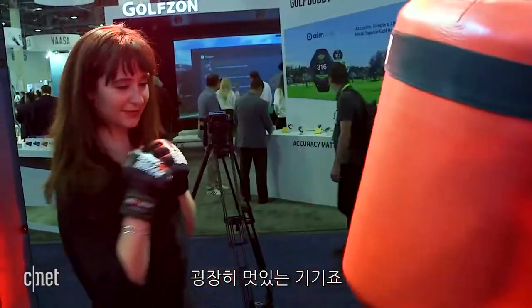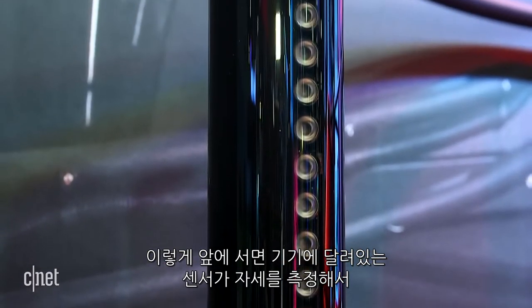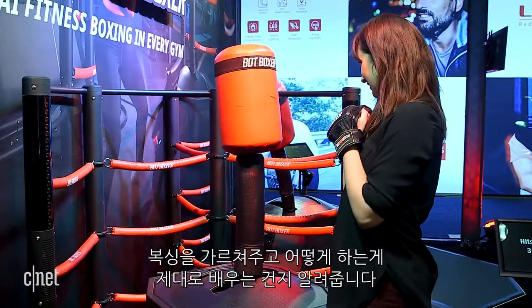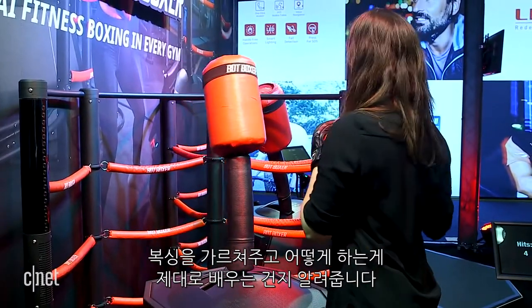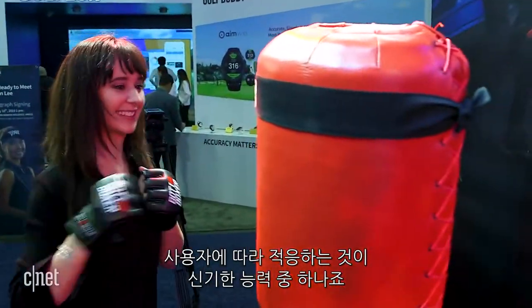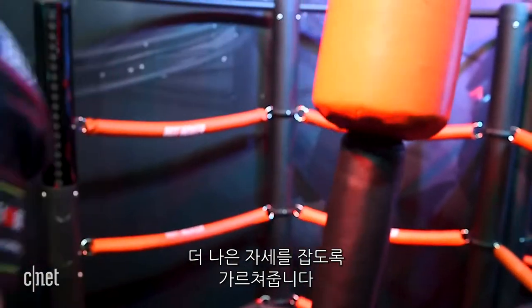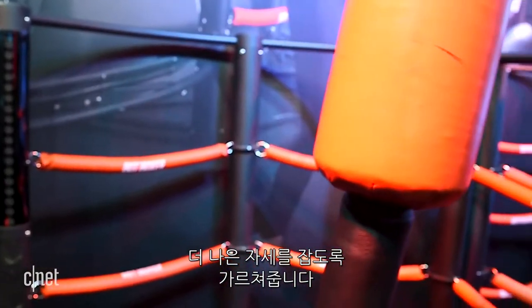It's a really cool device. You basically just stand in front of it and all of these sensors on the top and on the bottom measure your stance and essentially train you how to box and learn martial arts over time. It's adaptive, so it moves with you, understands your stance, and teaches you how to improve your form over time.